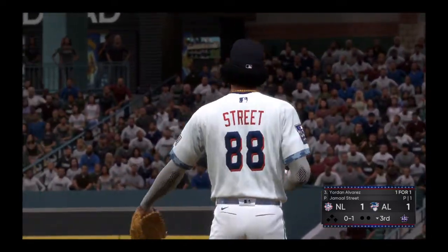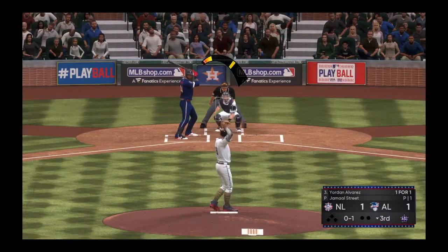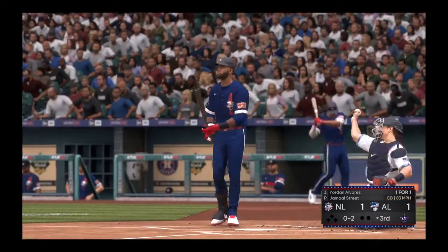This is what fires me up right here. You don't get a chance to see this every day of the week. You've got the reigning Cy Young Award winner squaring off against the reigning MVP. That's why you pay the price of admission.